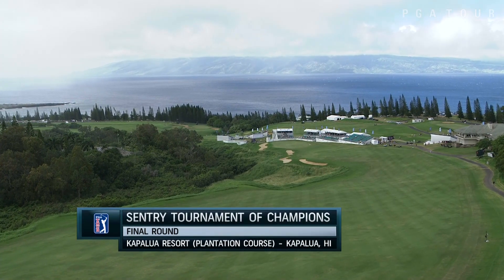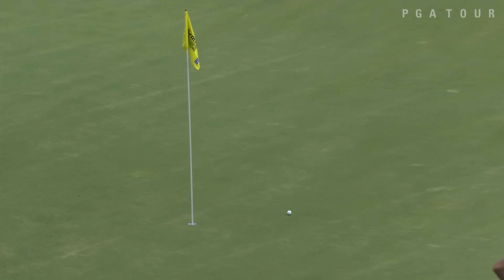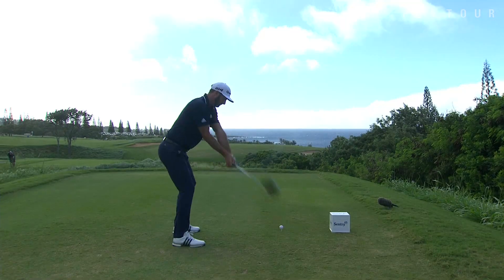Kapalua, Hawaii, the Plantation Course for the final round of the Sentry Tournament of Champions. Jordan Spieth, eight under, working from off the green at the seventh, and this is a nice play. That one finds the bottom of the cup from 41 feet to get to nine under par.